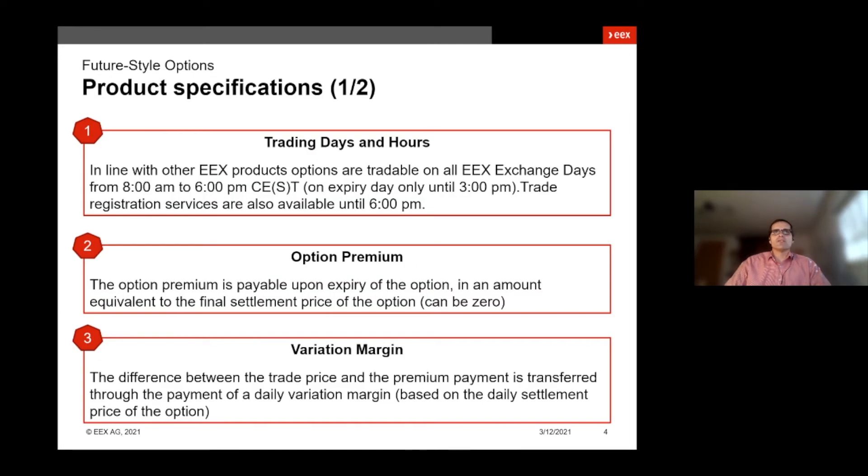Regarding the product specifications: as with all other EEX power products, the new future style options will be tradable from eight in the morning till six in the evening. The only exception is the expiry day, where the market closes at 3 p.m. for the respective maturity suite.